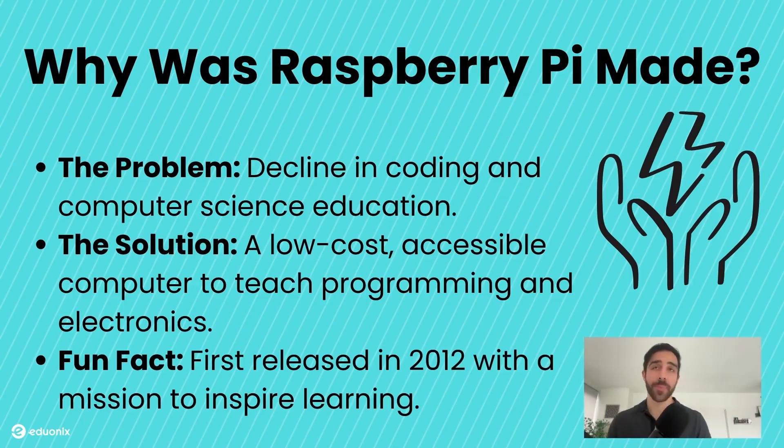So why was the Raspberry Pi even made? The Raspberry Pi was created to solve a pressing problem. Around 2012, fewer people were learning how to code or pursue careers in computer science, creating a growing skills gap. The Raspberry Pi Foundation set out to address this by developing an affordable, easy-to-use computer that could make programming accessible to everyone. Ever since, it's been inspiring millions of learners, hobbyists, and innovators.